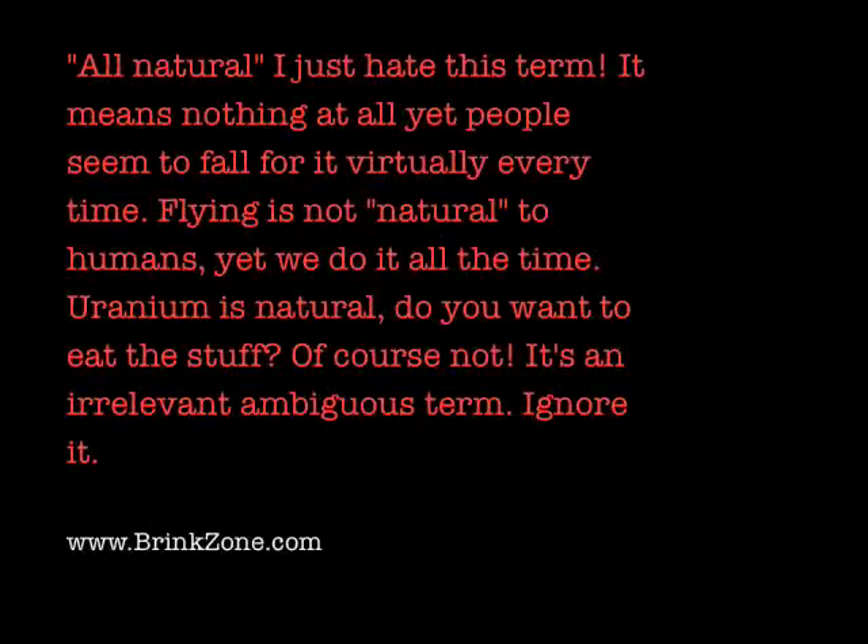All natural — I just hate this term. It means nothing at all, yet people seem to fall for it virtually every time. Flying is not natural, but we humans do it all the time. Uranium is natural, but do you want to eat it? Of course not. It's an irrelevant and ambiguous term — just ignore it. We do things that are not natural all the time for the betterment of our health, and we do things that are natural that are to the detriment of our health. It has absolutely no bearing on whether a product is beneficial.